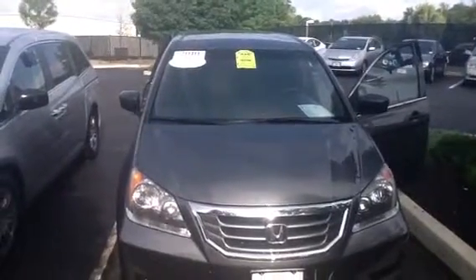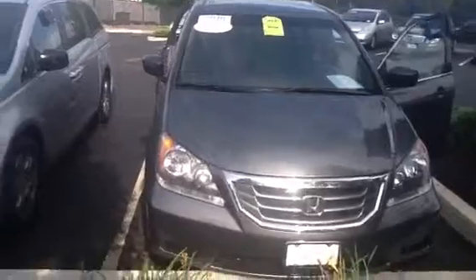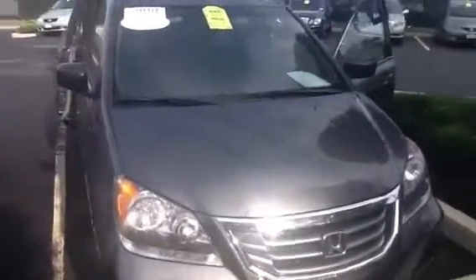Hey Danica, Mike Devine, Danbury Honda. Here's a short video on the 2010 Honda Odyssey LX. It's got 28,000 miles, it's a single owner car.